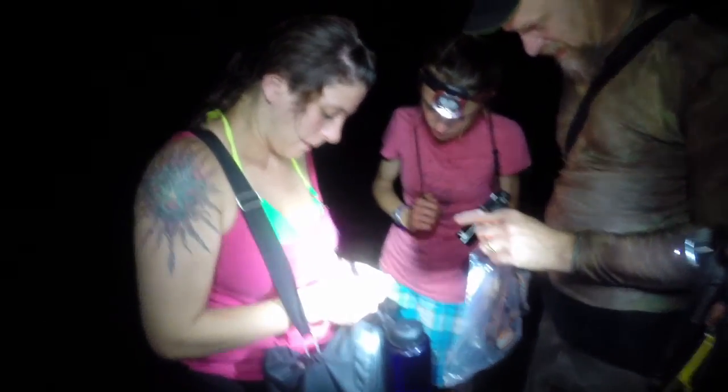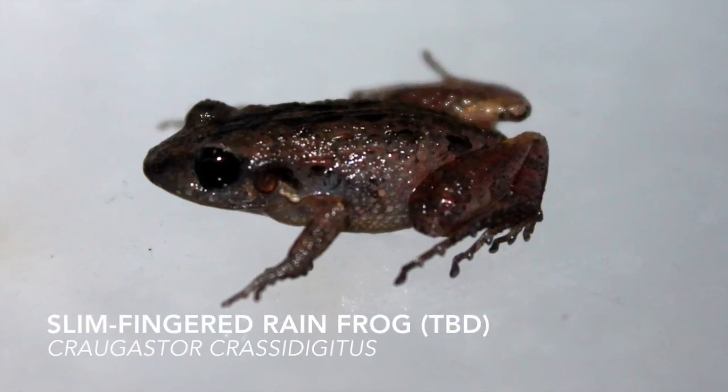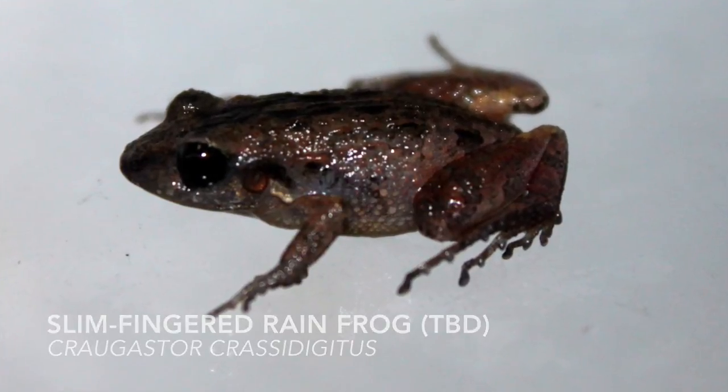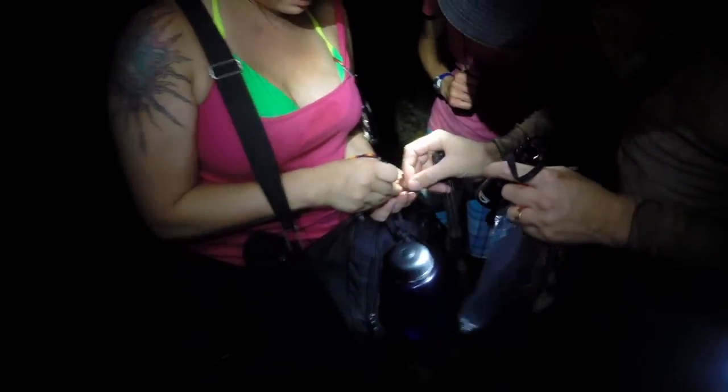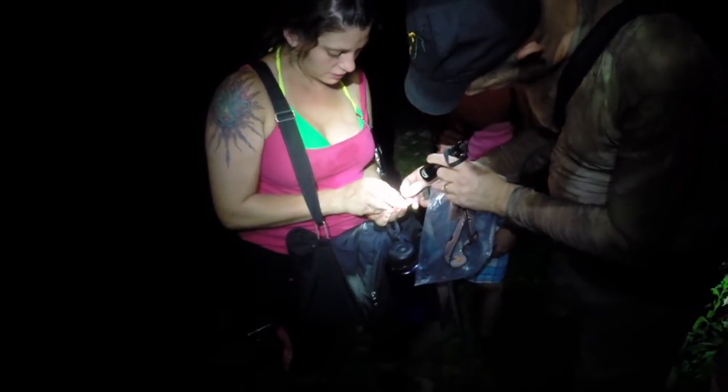Dr. Cassell thinks he may have found another type of rain frog called Crowgaster crassidigitus. He will have to carefully photograph this frog from a variety of angles to ensure proper identification.